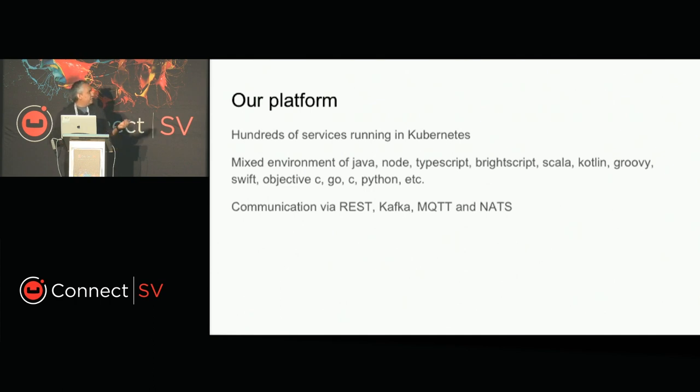Our platform today is running hundreds of services in Kubernetes. We have a mixed environment of Java, Node.js, TypeScript, BrightScript, Scala, Kotlin, Groovy, Swift, Objective-C — you get the idea. All of our microservices talk through several protocols, mostly REST, Kafka, MQTT, and NATS. NATS is personally one of my favorites.